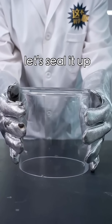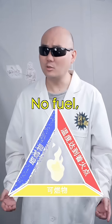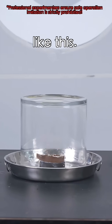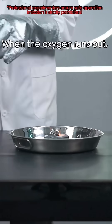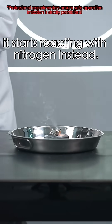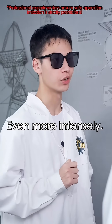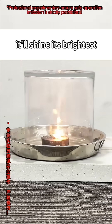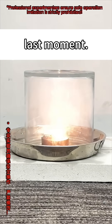Finally, let's seal it up to keep out fresh air. That'll do it — no fuel, no burning! You're right. Flames often weaken in a confined space due to a lack of oxygen, like this. But not magnesium. When the oxygen runs out, it starts reacting with nitrogen instead — even more intensely. In other words, even in a hopeless situation, it'll shine its brightest at the very last moment.